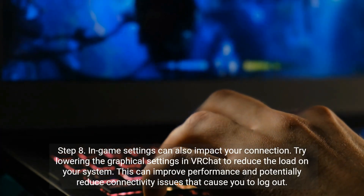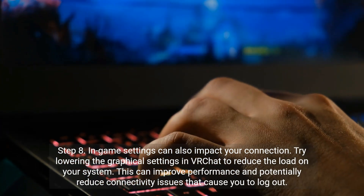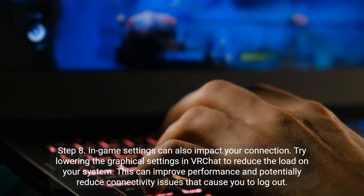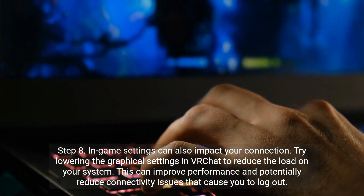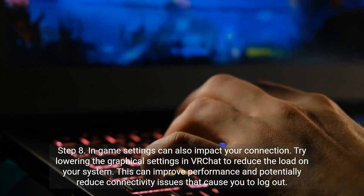Step 8. In-game settings can also impact your connection. Try lowering the graphical settings in VR Chat to reduce the load on your system. This can improve performance and potentially reduce connectivity issues that cause you to log out.